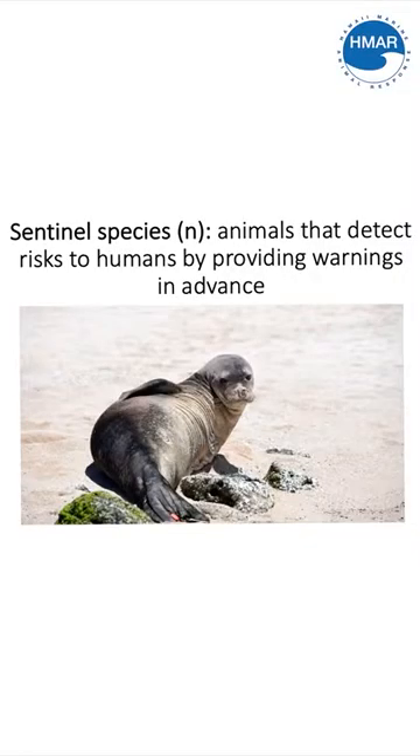Hawaiian monk seals are endemic and native to the Hawaiian islands, meaning that they occur nowhere else on earth. If they go extinct in this area, they won't be existent anywhere else in the world. They also play a vital role in the health of the ocean ecosystem, especially the food chain as a top predator and as a sentinel species that gives us warnings about changes going on in the ocean.